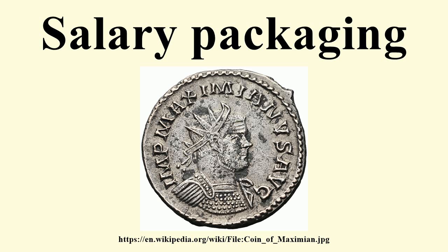The Australian Salary Packaging Industry Association is the professional body for outsourced salary packaging service providers. The Australian Taxation Office administers fringe benefits tax and the FBT exemptions that facilitate salary packaging for employees of not-for-profit health care organizations and public benevolent institutions.